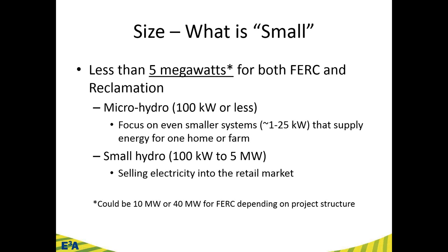There is an asterisk next to that 5 megawatts. Despite these regulations simplifying things, FERC has actually classified 'small' as under 10 megawatts in certain circumstances, all the way up to 40 megawatts in others, depending on the project structure. But the sweet spot we're talking about today is really less than 5 megawatts. A 5 megawatt facility can be on the order of a $15–$20 million investment — so 'small' is large by many people's standards.